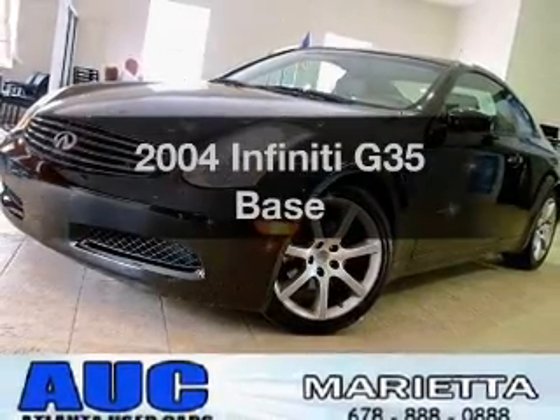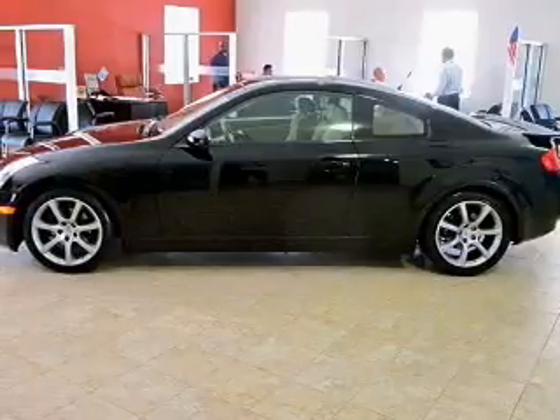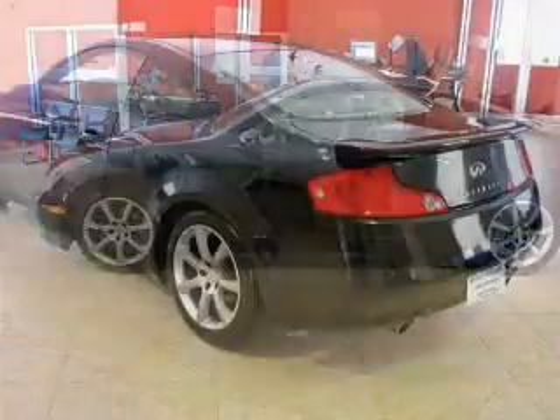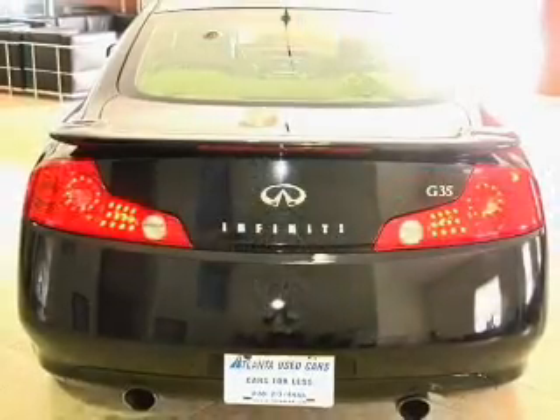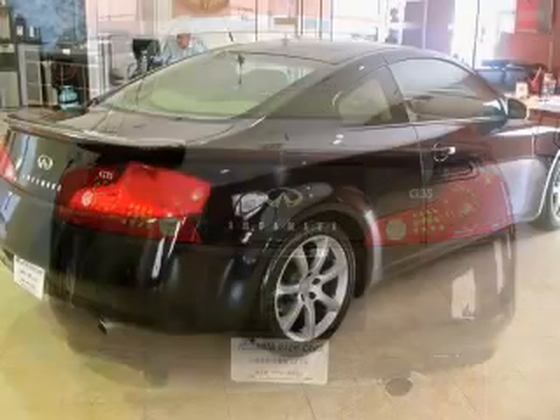Check out this 2004 Infiniti G35. This is the set of wheels you've been looking for. With a solid 6-cylinder engine that responds smoothly to its 5-speed automatic transmission, premium wheels give a more luxurious look. The anti-lock braking system will help deliver you safely to your destination. Indulge in the comfort of heated seats.